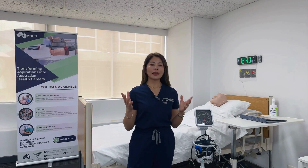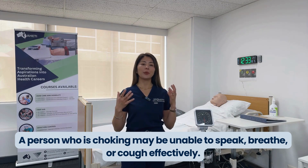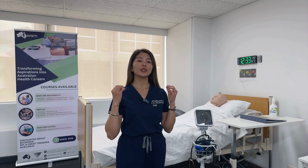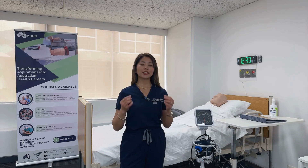First, let's discuss the signs of choking. A person who is choking may be unable to speak, breathe, or cough effectively. They may also clutch their throat, which is the universal sign of choking. In severe cases, they might turn blue due to lack of oxygen.